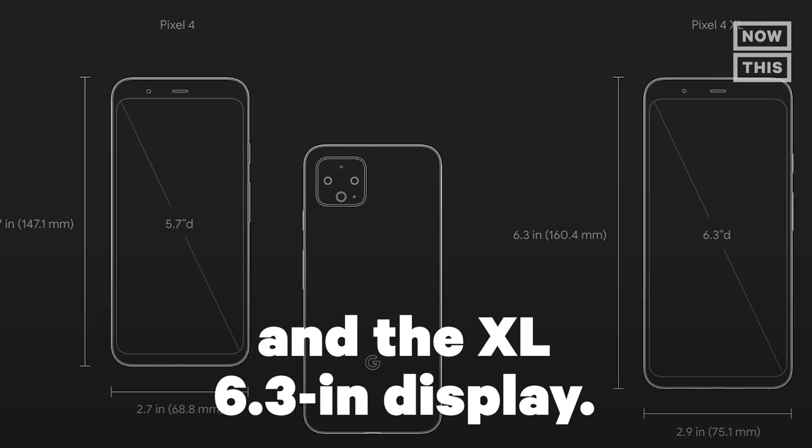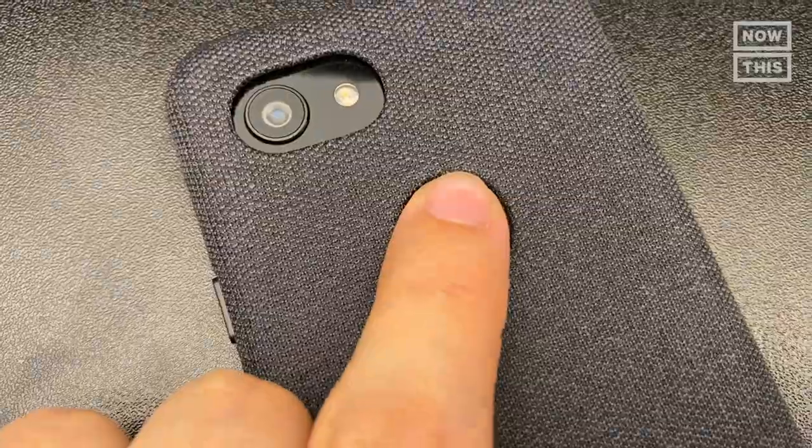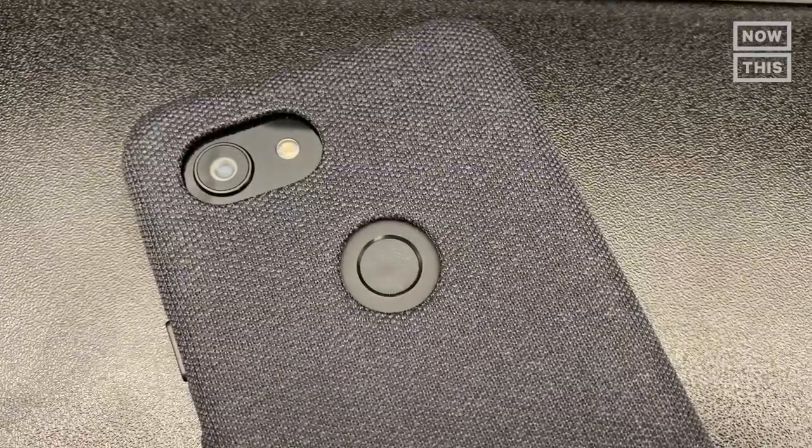The Pixel 4 comes in two sizes: the regular 5.7-inch display and the XL 6.3-inch display. You can also get them in three different colors: black, white, and orange. If you're familiar with these flagship phones from Google, you know they're a bit of a leader in the market when it comes to their cameras. The new Pixel 4 and 4 XL still come packing new features. The most prominent is the facial recognition software in the front-facing camera to help unlock your phone. Unlike most of its competitors, Google was still using a fingerprint reader. Google might be late to the game with this tech, but the new feature is great, convenient, and faster than most Android phones.